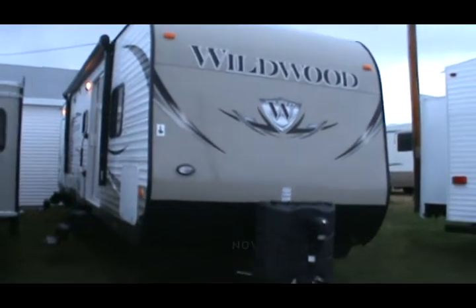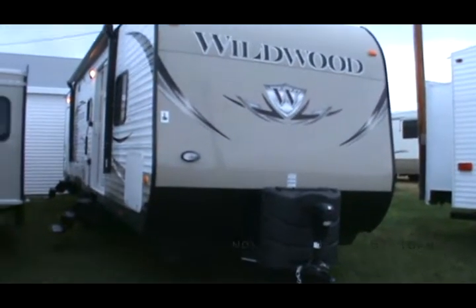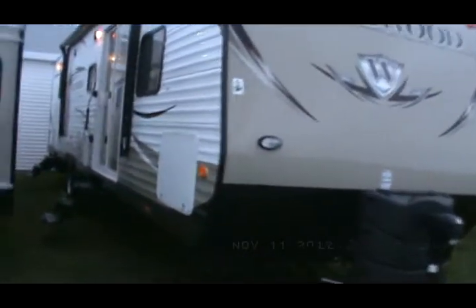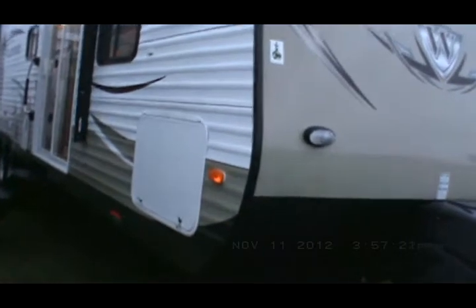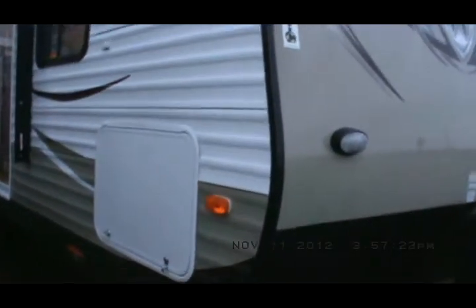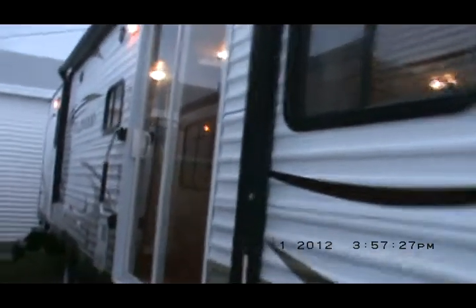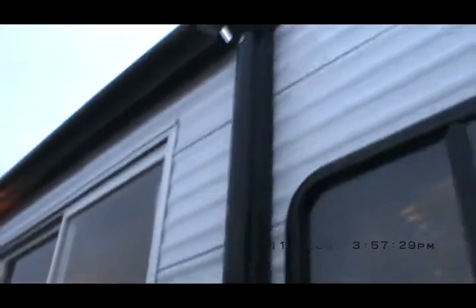It's got an electric tongue jack, electric awning, and electric stabilizer jacks. It's got super pass-through storage on both ends because there's an island queen in the front and an island queen in the rear. Nice big electric 21-foot awning — that's awesome.